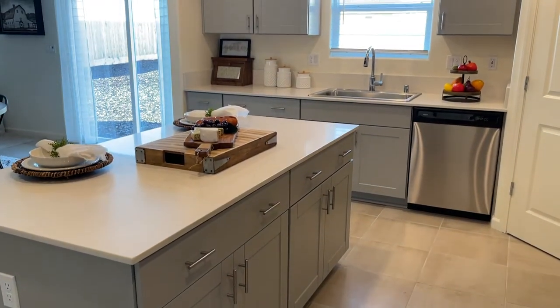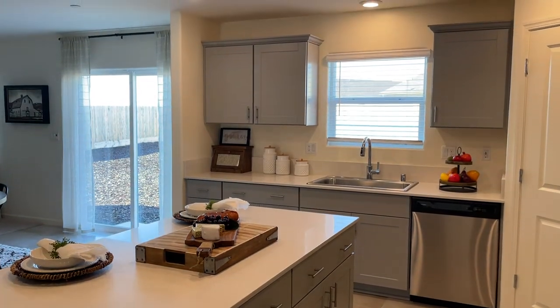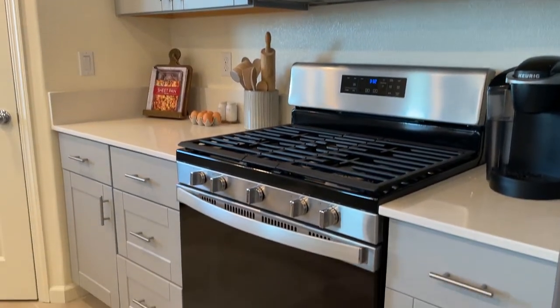The kitchen has plenty of counter space with the center breakfast island, granite countertops, stainless steel appliances, plus a walk-in pantry.